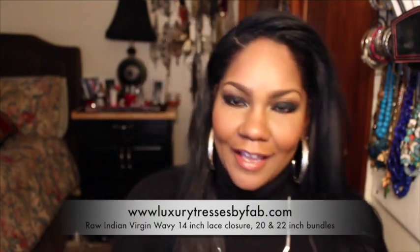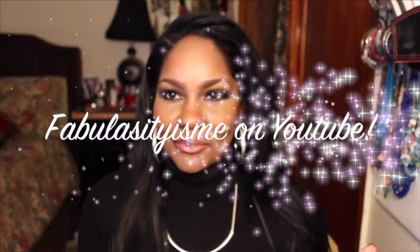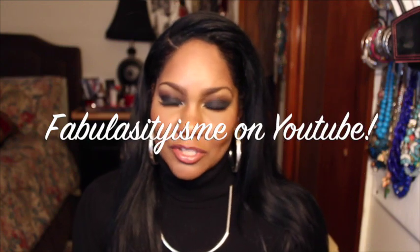Hey guys, I'm back with straight hair this time. This is some beautiful raw Indian hair that I'm wearing. I'm actually testing this hair out for a company called Glammed Up Butterfly Hair Studio. You guys actually know the owner of this boutique — her name is Fab Velocity. Yes, she has her own hairline offering raw virgin Indian hair, and this is some of the hair here. I love this hair.